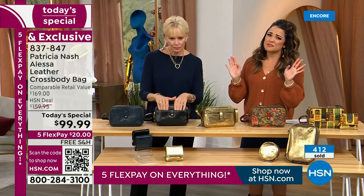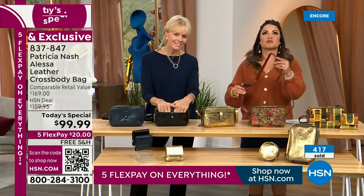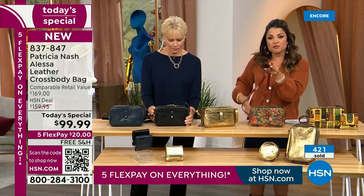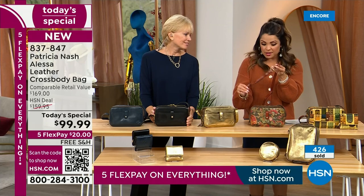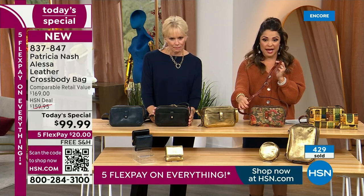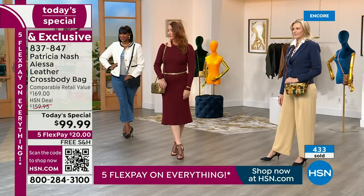A crossbody is universal. Everybody loves to be hands-free, and you have this gorgeous leather strap that's completely adjustable, no matter your height or your body type, to sit in the perfect place for you. You even saw our ladies — you can use it as a shoulder bag if you want. That's totally up to you how you want to adjust the strap.